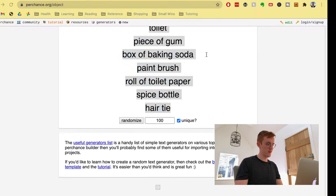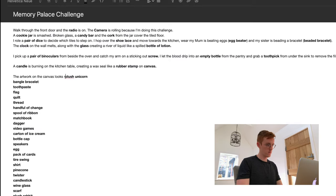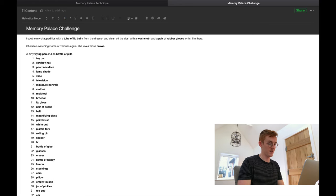It also didn't help that I'd got the list of objects from an American website. 'Plush unicorn' — what's a plush unicorn? Oh right, it's a stuffed toy. Apologies Chelsea for what I'm about to write — this is not a true reflection of your character. A dirty frog and an empty bottle of pills sit beside the bed. I worry about her.